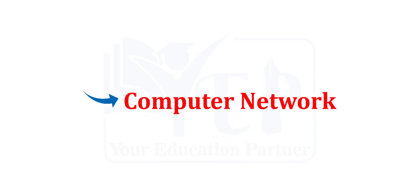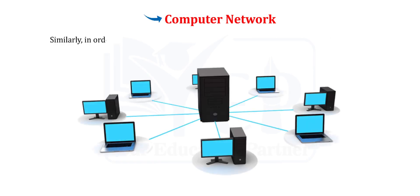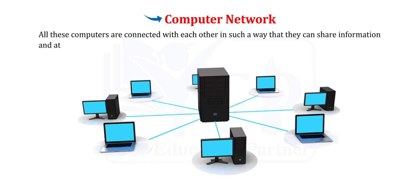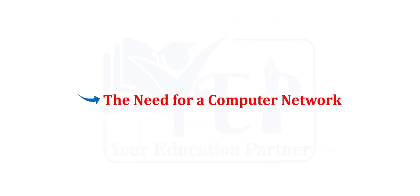Computer Network. In friendship, we often share thoughts, emotions, and things that we like with our friends. Similarly, in order to share information, two or more computers also need to be connected. A computer network consists of two or more computers that are interconnected with each other using different mediums of communication. All these computers are connected in such a way that they can share information and, at times, hardware resources amongst each other. Let us talk about the need for a computer network.